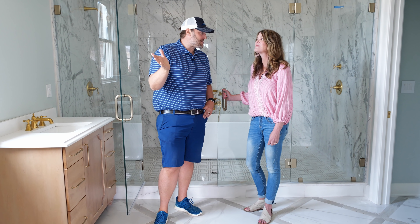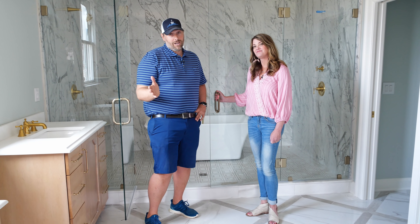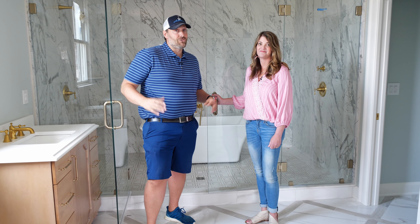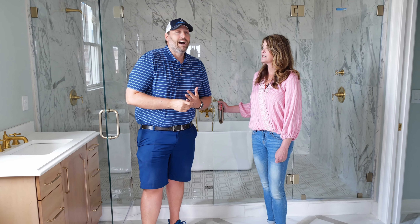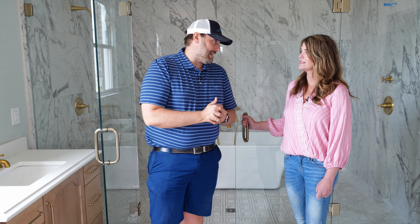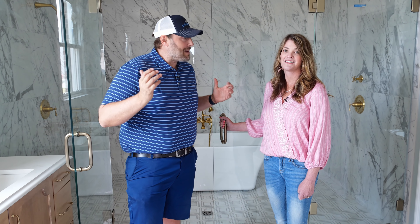Lucky homeowners are going to be enjoying this new bathroom. We are in the Norton Commons Welcome Home Show House that opens May 18th, so two weeks from today. It'll run for two weeks on Wednesdays and Fridays, and then Saturdays and Sundays through June 2nd. So come out, spend the day with us, and tell us about this bathroom.